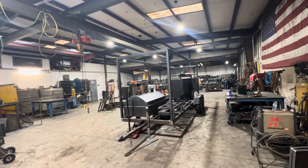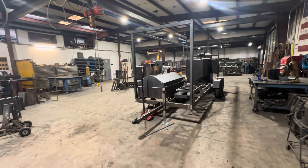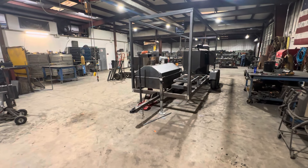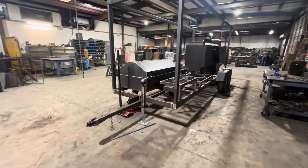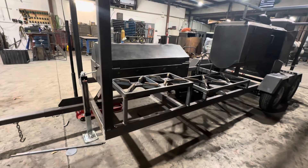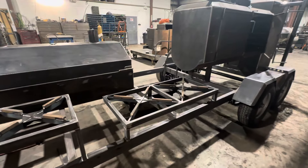Got a big trailer here with a roof system, going to have a three-bay sink on it and storage. It's got a 30 by 60 Santa Maria right there with a lid that flips up. Santa Maria parts not on it yet but they will be. Got dual burners right here — this will have a griddle on this burner right here.